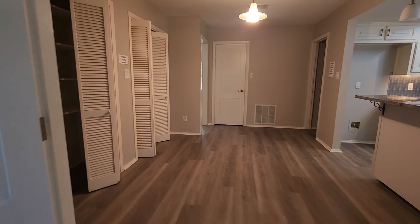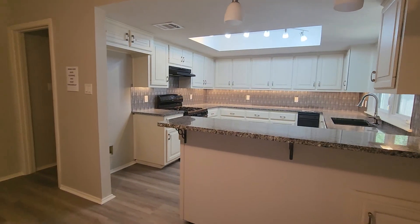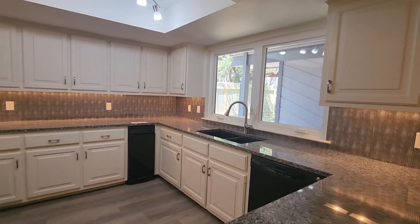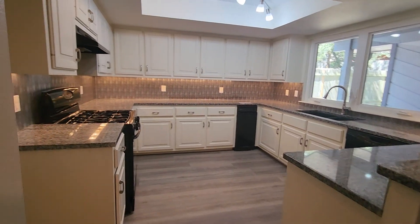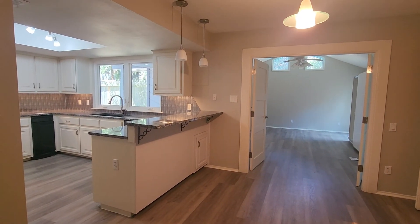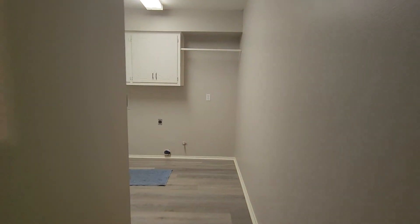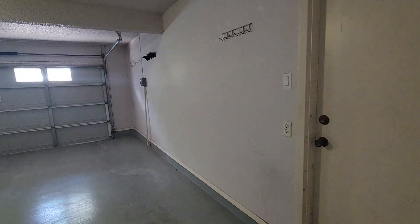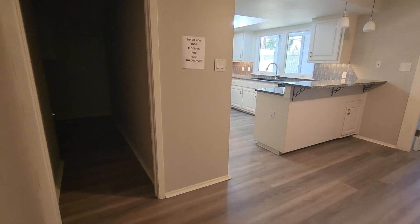Through here is a little eat-in area and then kitchen space. This one does not come with a fridge. So we have the primary bedroom, kitchen, and then here we have the laundry room, which does not come with a washer and dryer. Let's check out the garage — it's a little bit oversized with some extra storage along the sides.